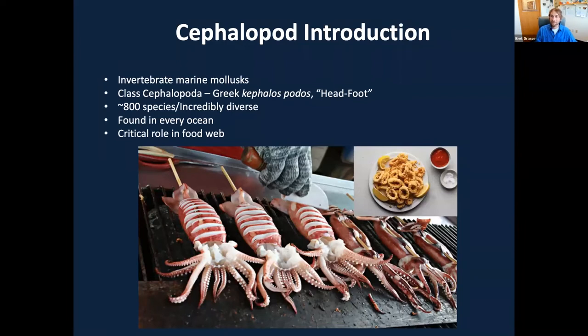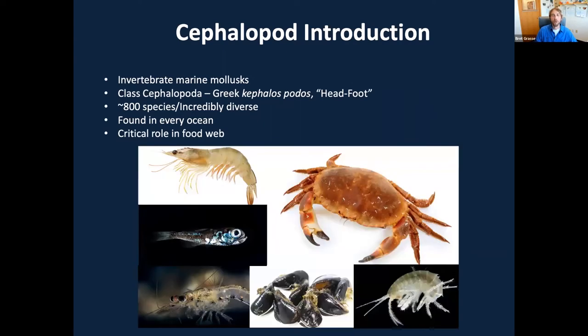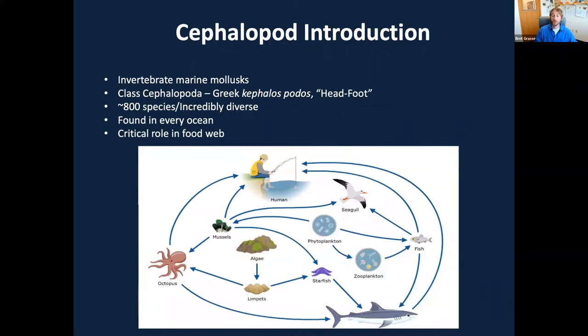Of course, humans eat them, and even squids eat squids — cephalopods will eat themselves and also a wide variety of other prey. Most cephalopods live only about a year or less naturally, providing opportunity for scavengers as well. When considering their larger role in the ocean ecosystem — and even the food webs as they pertain to our terrestrial world — we can see how critically important they are for our oceans and why we need to conserve them.